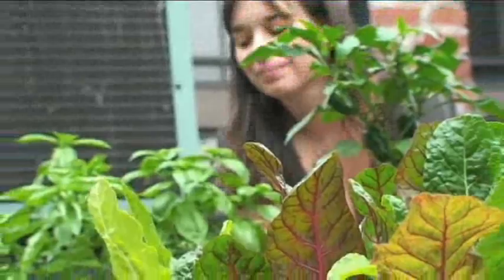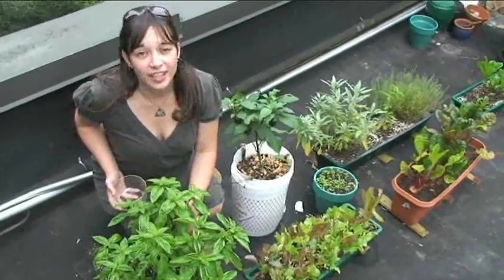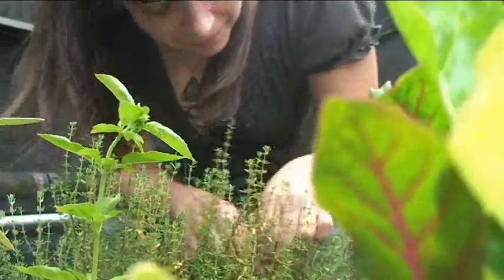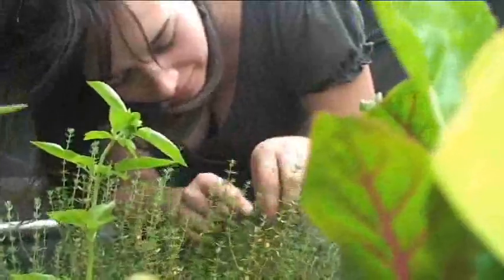We also have some store-bought roasted red peppers. The last thing the recipe calls for is basil and thyme, which we're going to gather from my rooftop garden. There's no substitute for fresh herbs — they add so much flavor and sparkle to any meal. Anyone with a sunny windowsill or a small amount of outdoor space can grow plenty of fresh herbs.